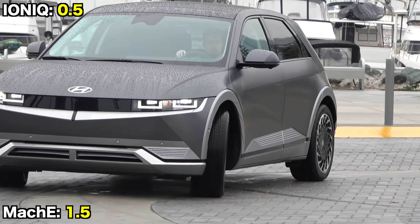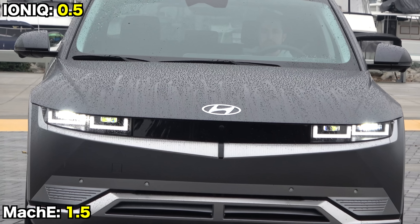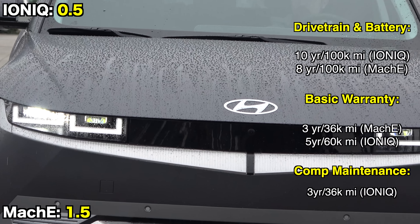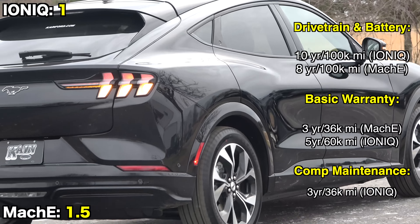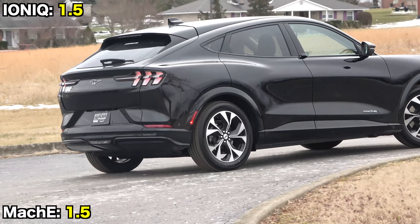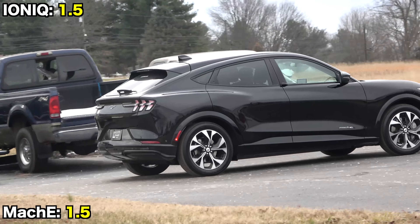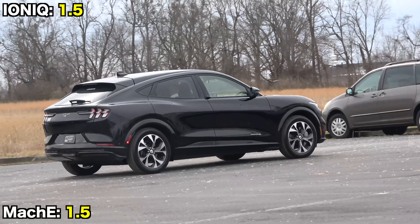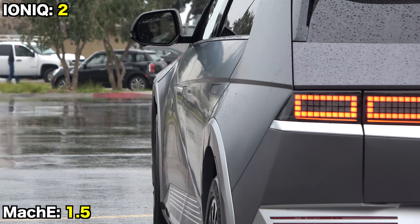On warranties, while structured differently, the Hyundai has a longer bumper-to-bumper warranty and offers three years of complimentary maintenance. Additionally, the Hyundai is rated to tow up to 2,000 pounds, while the Mustang is not rated for towing at all.